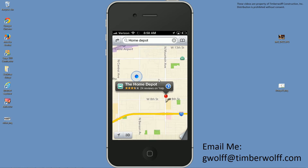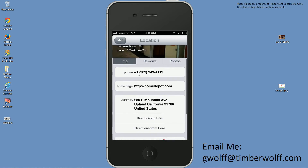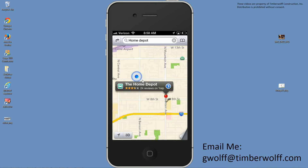Another thing to mention quickly: you can also get the phone number for a location — be it a Home Depot, a hotel, or wherever. It's pretty useful. So now let's go back to the map.